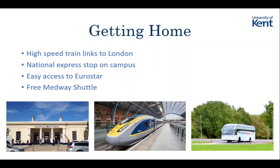We also have easy access to the Eurostar. The Eurostar goes from Ashford, which is about 15-20 minutes on the train from Canterbury - so if you fancy a little trip to Paris, it's very accessible. That's also good for international students from France, Brussels, Amsterdam, and other European cities. For those of you from Medway, we also have another campus there, and we offer a free shuttle bus that takes you to and from the Medway campus.